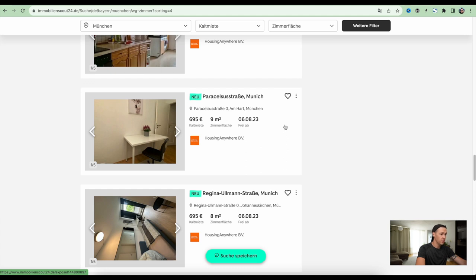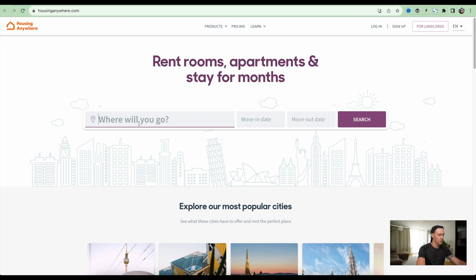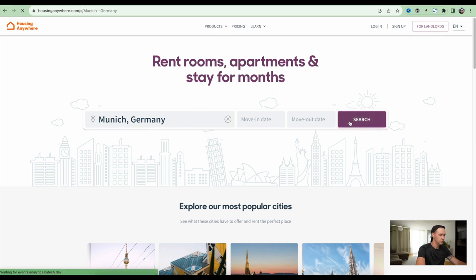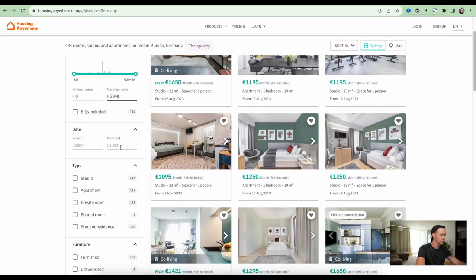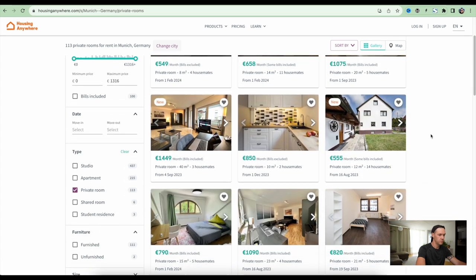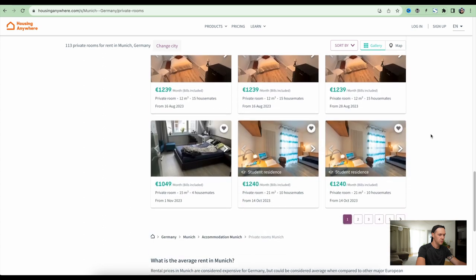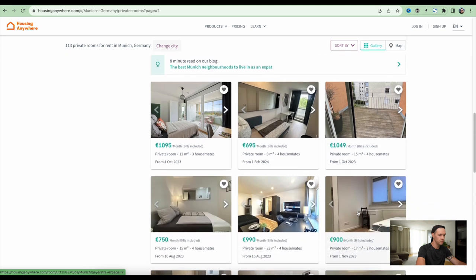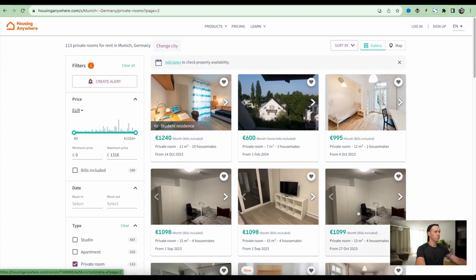By the way, Housing Anywhere could be an interesting candidate for investigation. I checked this website and it looks promising — it has an English interface. Searching for Munich, Germany and filtering for a private room: the prices I would say are generally not cheap, but it could be an interesting candidate.